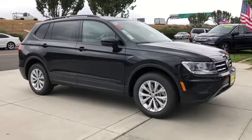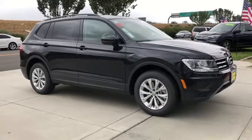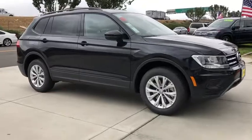Stop by and take a look at the 2019 Volkswagen Tiguan. With Volkswagen Tiguan, it's good to be turbo — turbo with class. Here are some of this vehicle's great options.